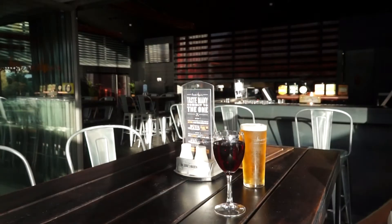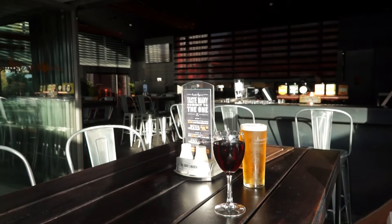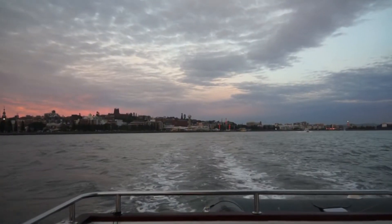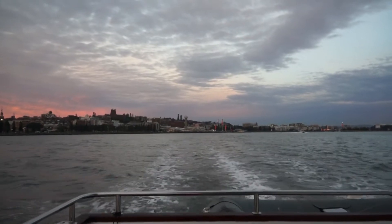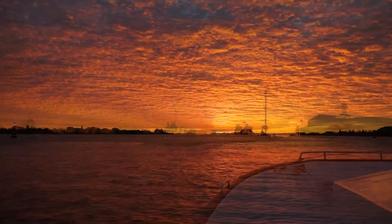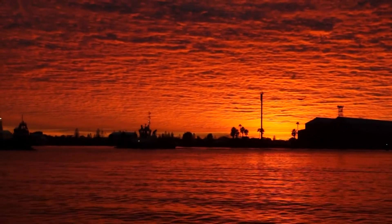A modern marina with excellent amenities and friendly staff — what more could you want? We've certainly had a great stay here. Our week is up and the sunrise provides a magnificent backdrop as we motor out of the river.